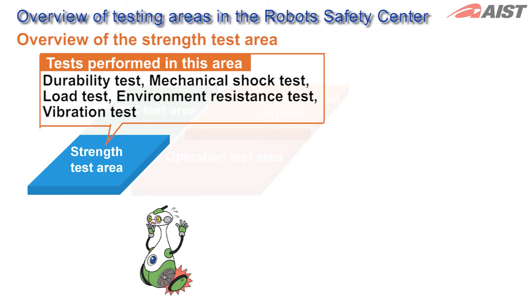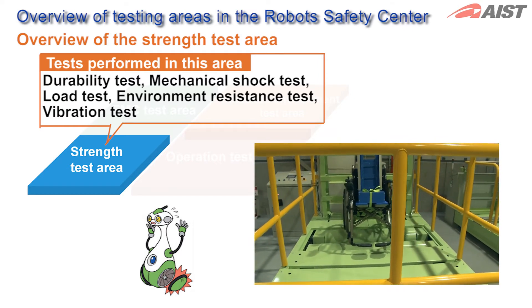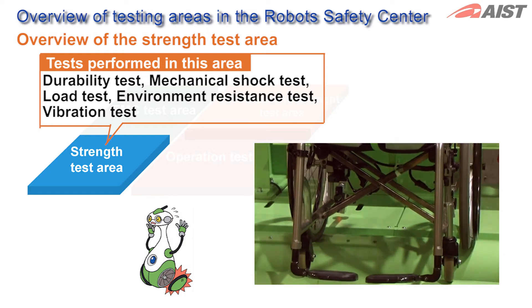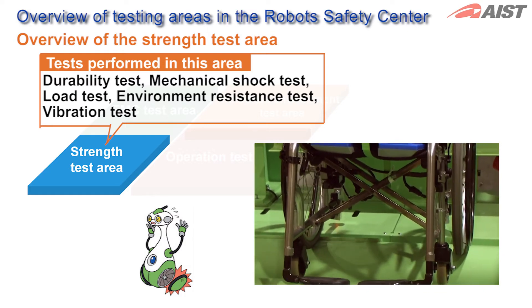Just like general industrial products, robots must go through mechanical strength tests to prove their safety. In the Strength Test Area, we conduct durability tests, impact tests, load tests, environmental resistance tests, vibration tests and so on.